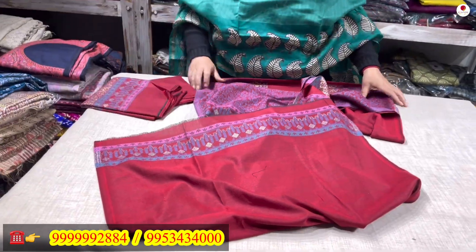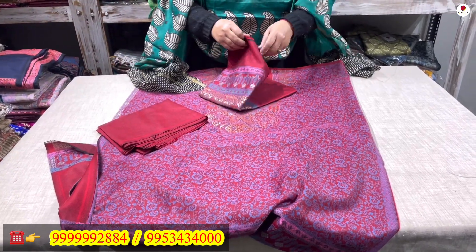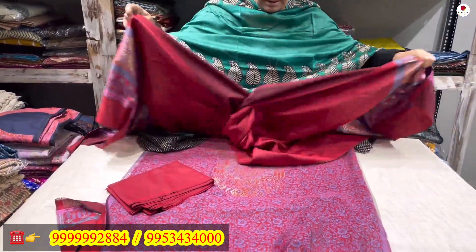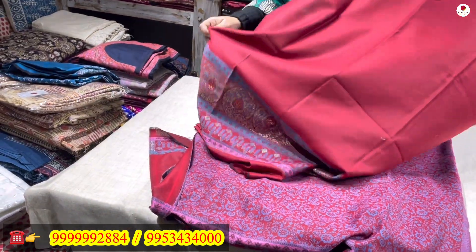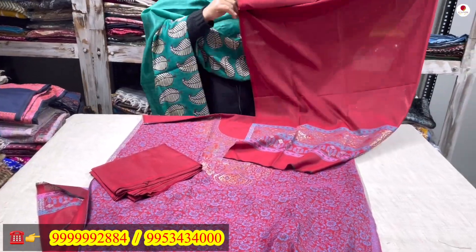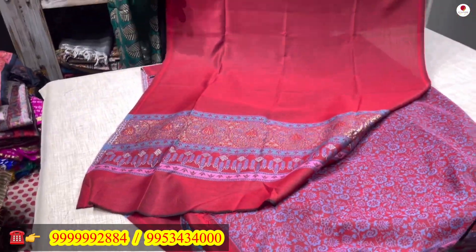This has a maroon woolen lower to it. Very fine quality wool has been used. See the stole — it is a 2-meter stole, a maroon stole with zari work on the pallu. Nice zari work has been done. This is a woolen stole. This is a 3-piece suit.